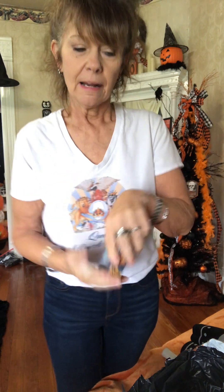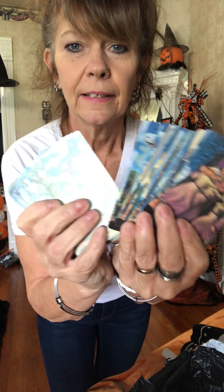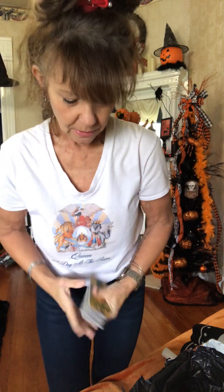I got some Halloween tarot cards and I will show another video of these up close. I just don't want this video to run too long - I'm already in my husband's lunchtime. The back of it looks really nice and you get the whole stack. I'll show this in a short video.